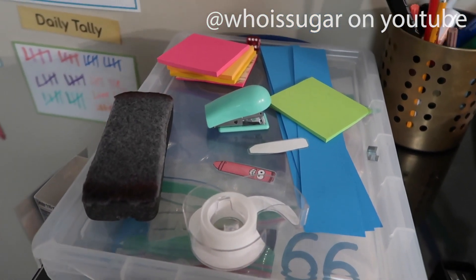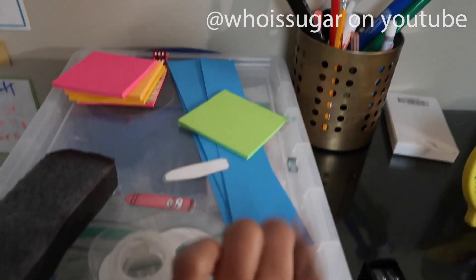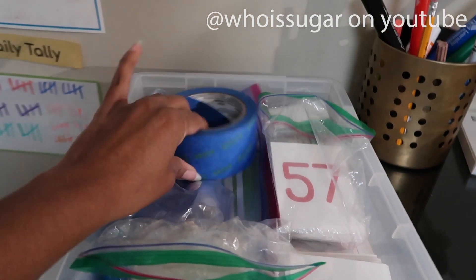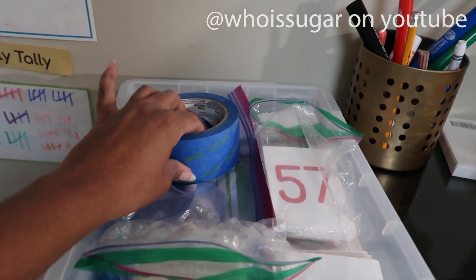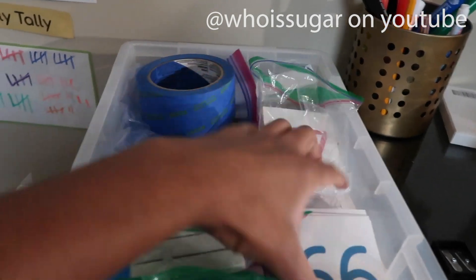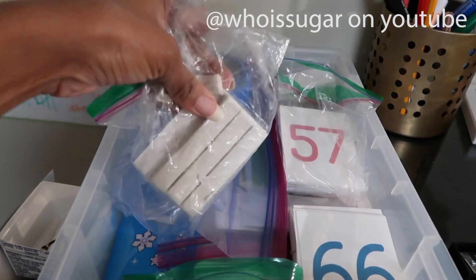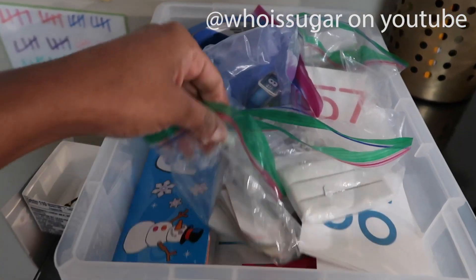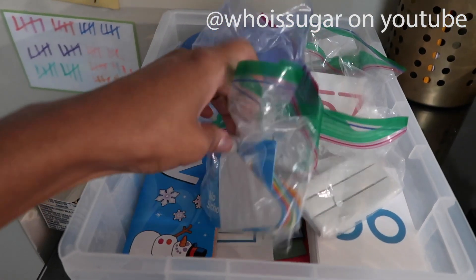Over here are all the things I use for the calendar. We have an eraser, strips for our calendar board, painter's tape — I use that to hang certain paper on the wall — numbers, the little gooey mounting stuff, and calendar pieces.